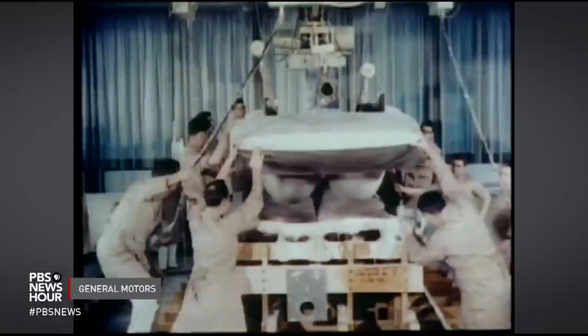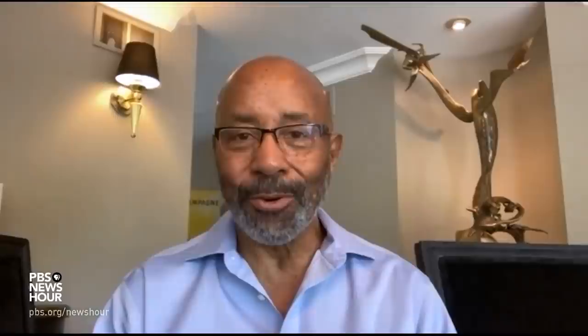JEFFREY BROWN: The design and testing of these cars was and still is a careful and coordinated dance. ED WELBURN: It's like these three legs of the stool — the engineer, the sculptor, and the designer.